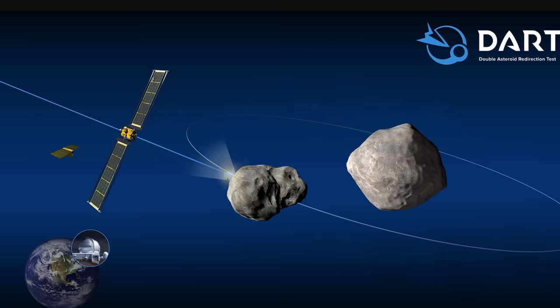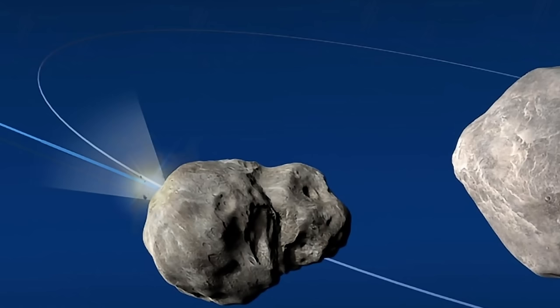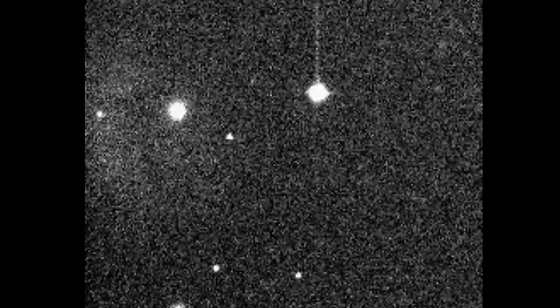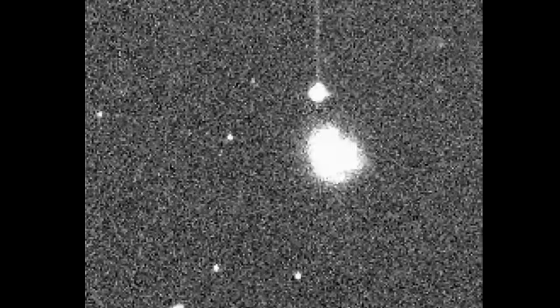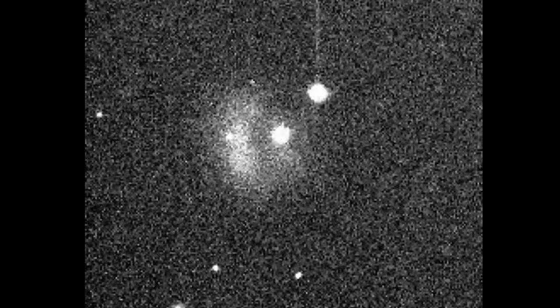To be more exact, scientists expected the orbit of this moon to change by approximately 70 seconds, but instead it changed by approximately 32 minutes, suggesting that the effects from this collision were dramatically higher. That's what scientists were trying to figure out for the past few months, with some of the preliminary results now explaining what might have happened.